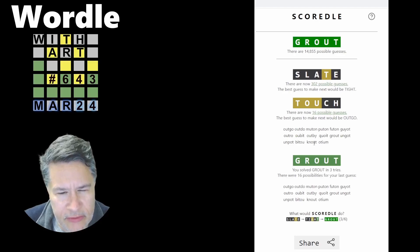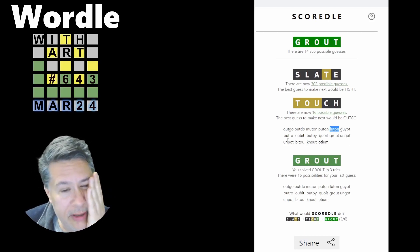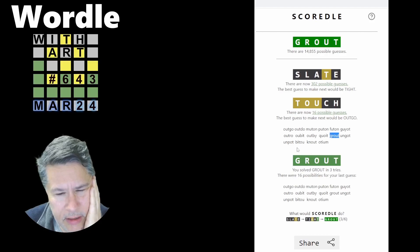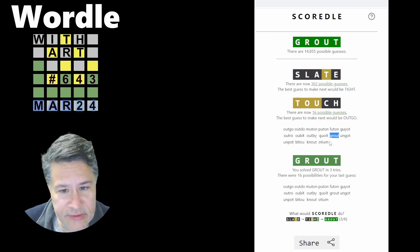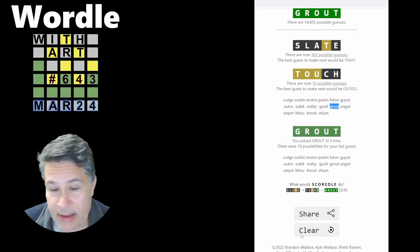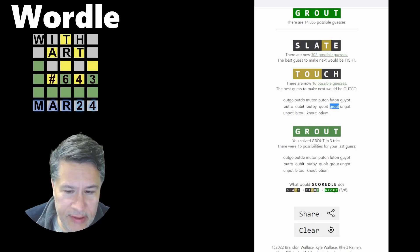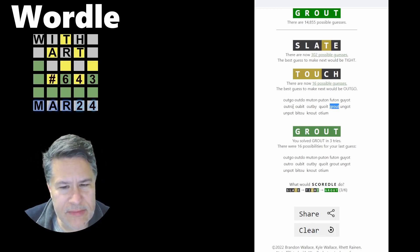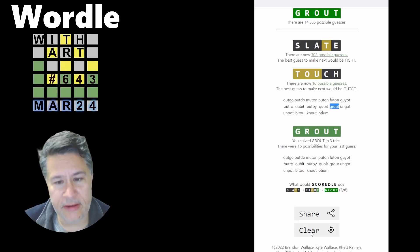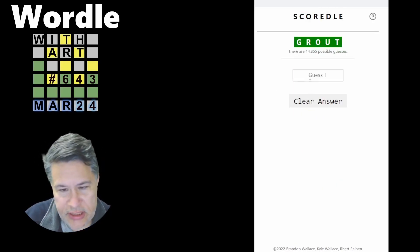Let's take a quick peek at what other options I could have had after touch: outgo, outdo, futon — that's an interesting one, might be in the list — and outro, which is like the opposite of an intro. Then there's grout, and that's pretty much it. My touch definitely delivered the goods. We could check if tight did any better — Squirtle got it in three, but did it have fewer or more options? It seems basically down to outgo and grout, with possibly futon.